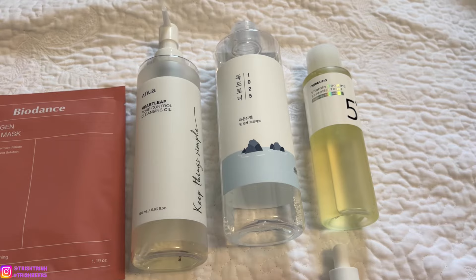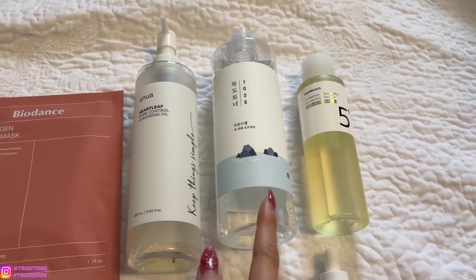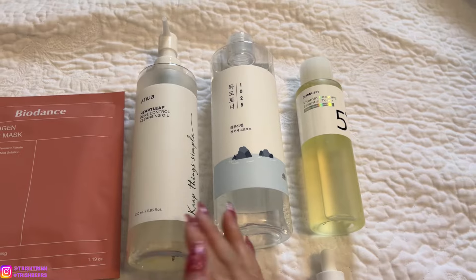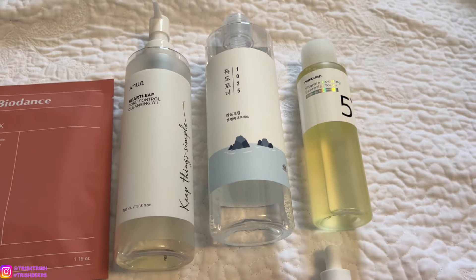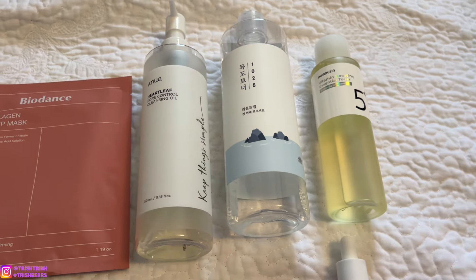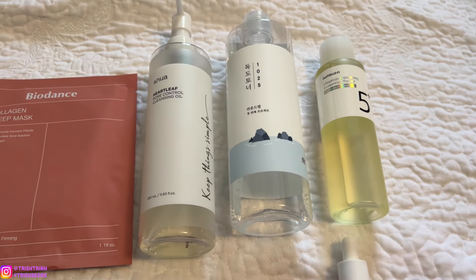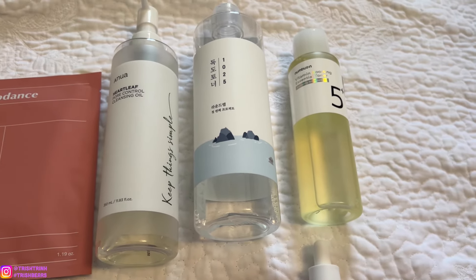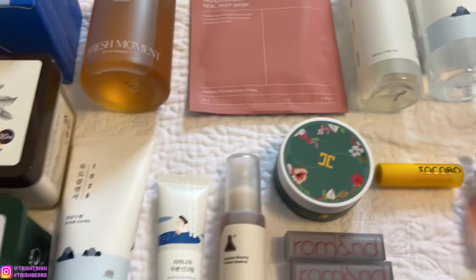I also like these two toners. This is the Round Lab 1025 Duk Duk Toner, which is for dry, sensitive skin — so gentle, lightweight, and moisturizing. It doesn't make my skin irritated, which is really nice. The other toner I really like is from Numbuzin — this is the vitamin boosting toner. It's really nice to use this toner first and then the Numbuzin Vitamin C Serum to boost the effects of vitamin C. Numbuzin Serum is so nice, and this toner is a newer product that's been out for about two or three months.